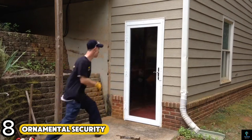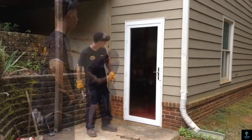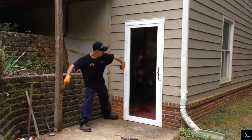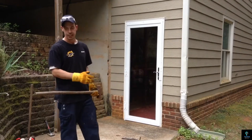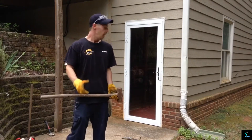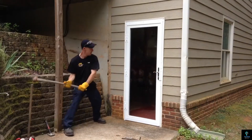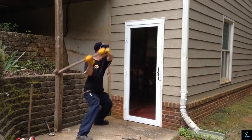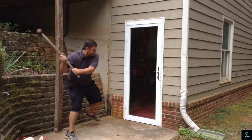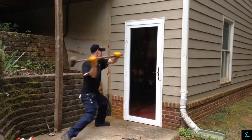Number eight: Ornamental Security. Ornamental Security provides stylish yet robust security solutions for residential and commercial properties, specializing in decorative security barriers. They offer products such as wrought iron gates, fences, and window grills that combine aesthetic appeal with functional security. Their products are customizable, allowing for various designs, patterns, and finishes to match the unique style of a home or building — combining craftsmanship with security for those seeking both safety and elegance.